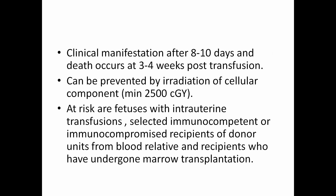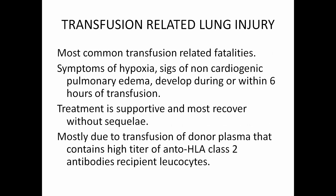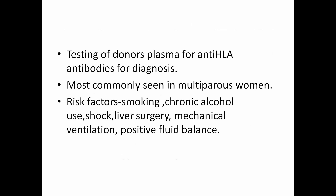Transfusion-related acute lung injury (TRALI) is very common and the most common cause of fatalities in transfusion patients. Symptoms include hypoxia and signs of non-cardiogenic pulmonary edema, developing during or within 6 hours of transfusion. Treatment is supportive and most recover without sequelae. It is mostly due to transfusion of donor plasma containing high titers of anti-HLA class 2 antibodies against recipient leukocytes. Diagnosis is confirmed by testing anti-HLA antibodies in donor plasma. Most commonly seen in multiparous women. Risk factors include smoking, chronic alcohol use, shock, liver surgery or post-transplant, mechanical ventilation with more than 30% oxygen requirement, and positive fluid balance.